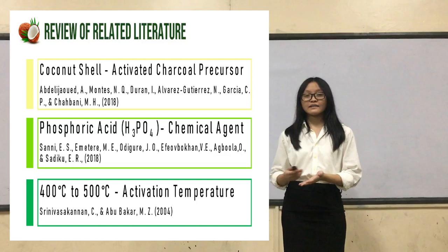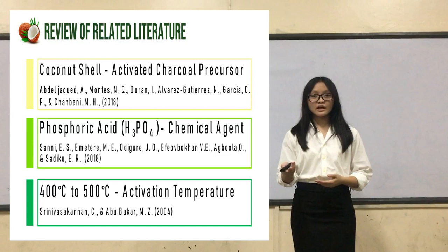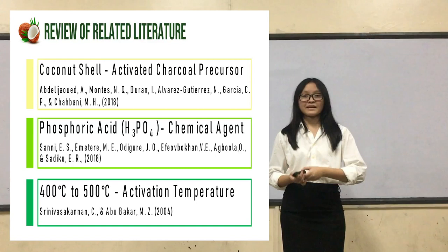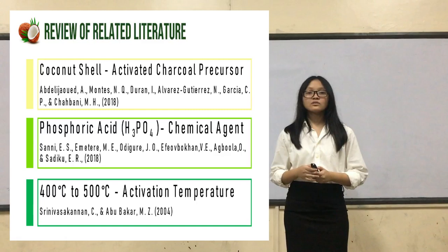To activate this coconut shell, we will use phosphoric acid. Studies have determined that it is the best in heightening the porosity of a material, which is key for our absorption capacity. Lastly, we have the activation temperature. According to Sri Zabas Khanan and Abu Bakar, they have determined that the highest and best temperature is from 400 to 500 degrees Celsius.